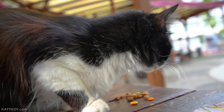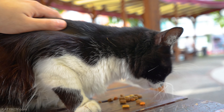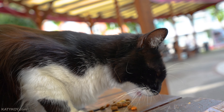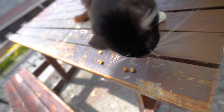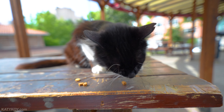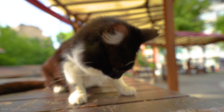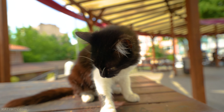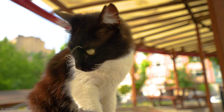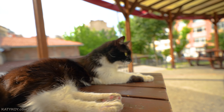This cat is so hungry, I'm gonna give you more food since you are so hungry. Can you hear the sound when he's eating? We just dropped some food so I'm just gonna bring it back.